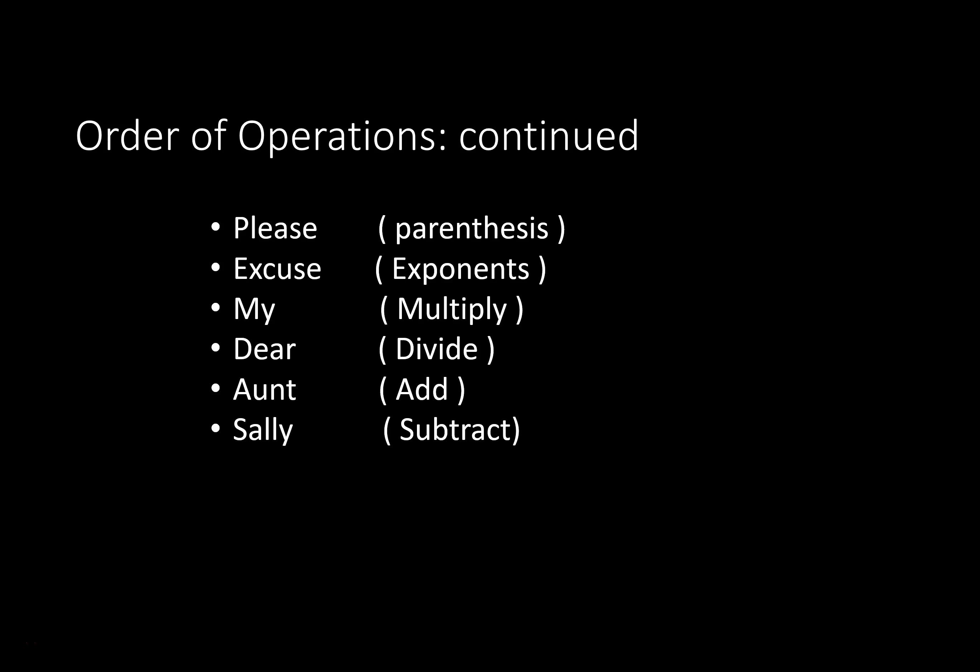That was corny. Yes, I know. It was supposed to be. I always found that a song was way easier to remember this with. There are other weird phrases in terms of mnemonics. But here's the combo: it's going to be 'Please Excuse My Dear Aunt Sally' — parentheses, exponents, multiply, divide, add, subtract. That's what all those stand for.